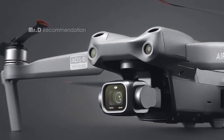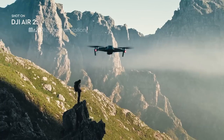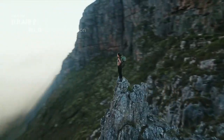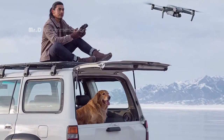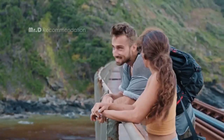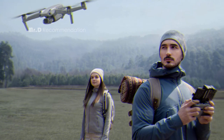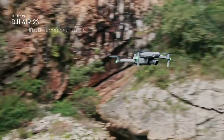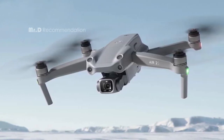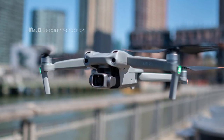The DJI Air 2S also has MasterShots, an advanced intelligent feature that gives you the best shots in any location with just a tap. With FocusTrack, you also have Spotlight 2.0, ActiveTrack 4.0, and Point of Interest 3.0, making it a breeze for the DJI Air 2S to follow or circle your subject. One of the best things about the DJI Air 2S is its video transmission capabilities — with DJI's O3 (Ocusync 3.0) image transmission technology, you'll enjoy an ultra-smooth, clear, and reliable image feed up to 7.5 miles away.